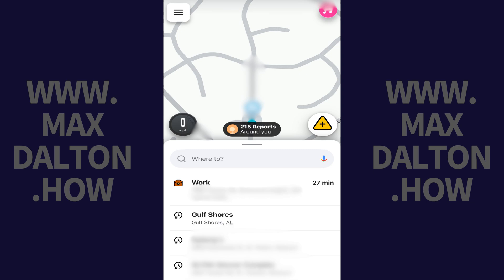Step 1. First, make sure you have enabled showing information associated with your electric vehicle in Waze. If you haven't done that or want to make sure that you have, I'll link to my video in the description and pinned comment that will show you how to do that.